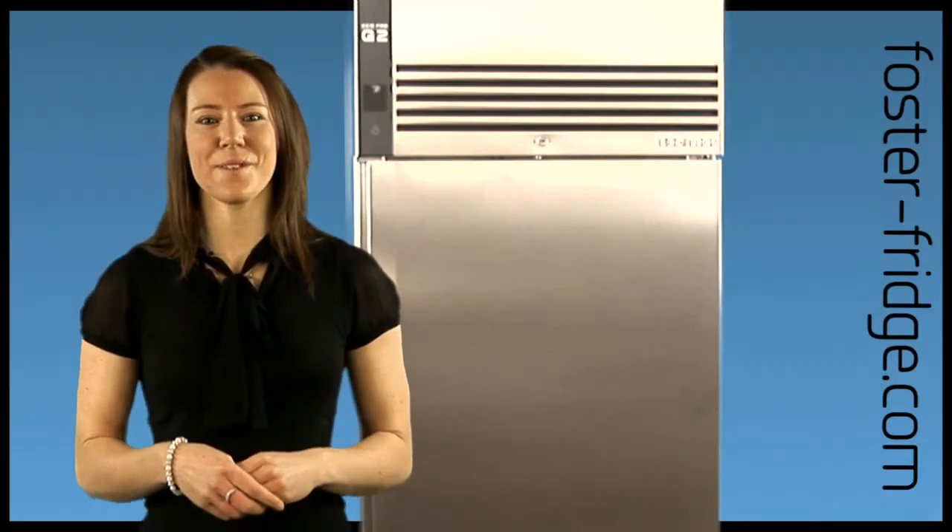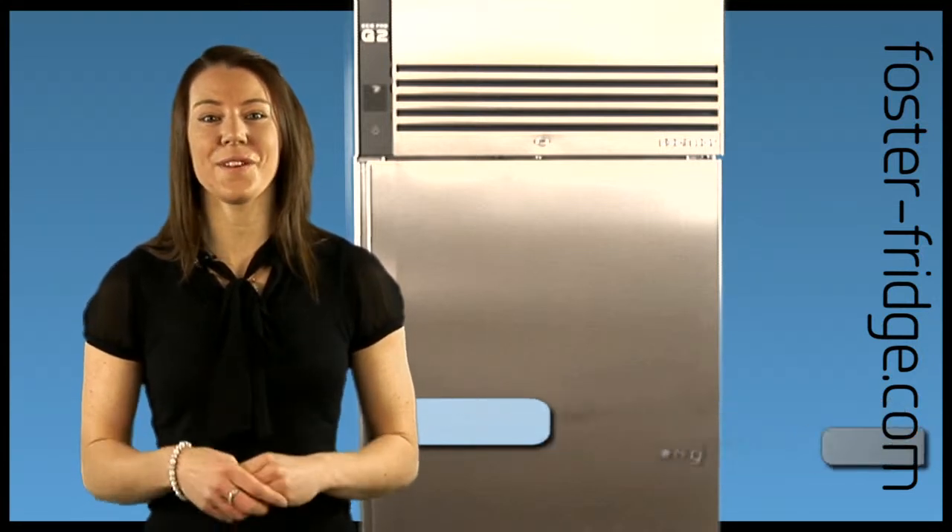After several years and millions of pounds in development, the Foster G2 cabinet range was created, including over 50 new innovations.